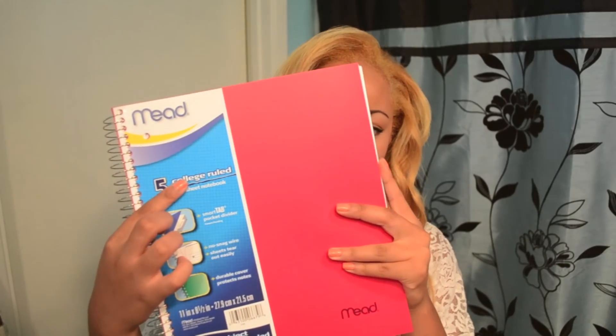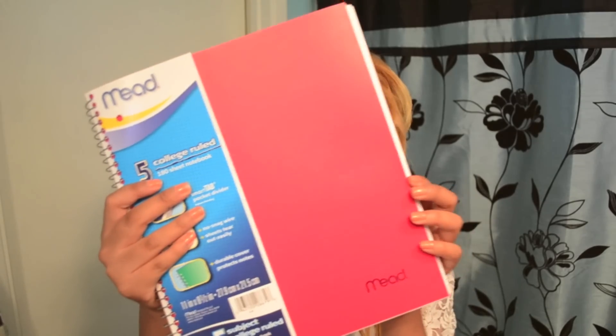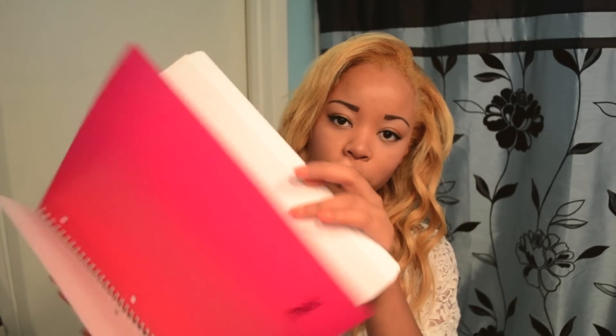For my note taking I like to use notebooks and I actually like one big notebook for all my classes. So I am taking four classes this semester. They do not make subjects with even numbers so I had to get five subjects, which is kind of big, but I'll have spare paper just in case I need it.